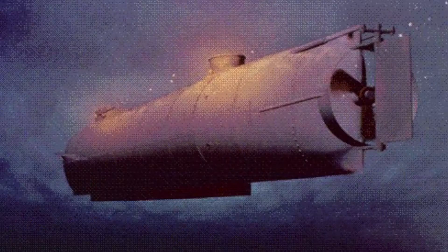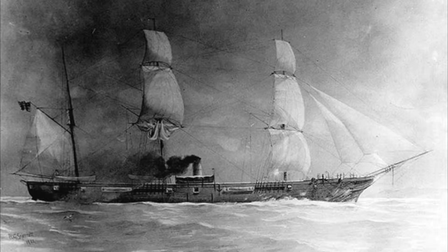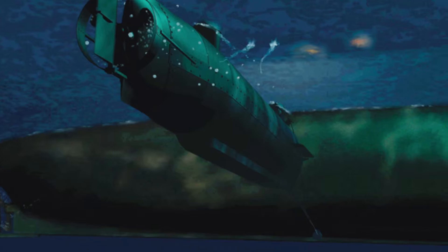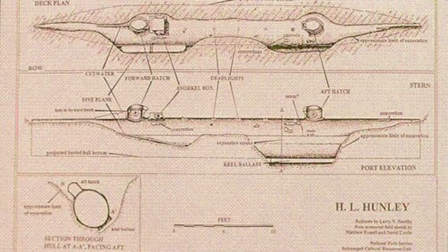On February 17, 1864, the Hunley sailed for the last time, propelled by the cranking of the crew inside. Its top speed was about four miles an hour. The target on this mission was the USS Housatonic, an ironclad warship, part of the Federal blockade of the Charleston Harbor. The Hunley successfully rammed a torpedo into the ship, exploding the powder magazine on the Housatonic and causing it to be the first ship ever sunk by a submarine. But mysteriously, the Hunley never appeared again.